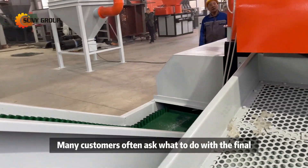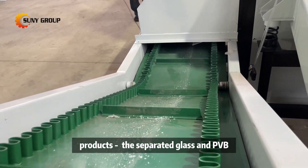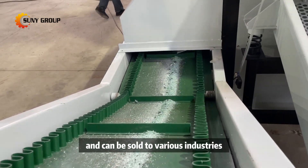Many customers often ask what to do with the final products — the separated glass and PVB. Here's the good news: both glass cullet and PVB have valuable uses and can be sold to various industries.